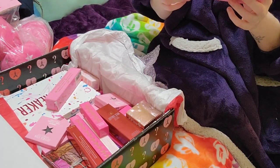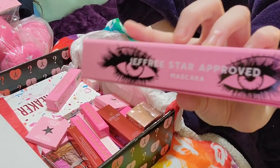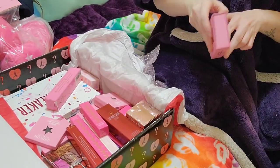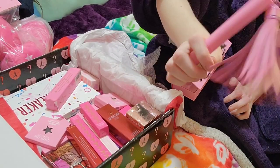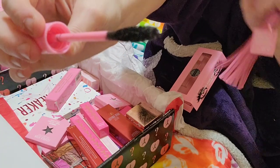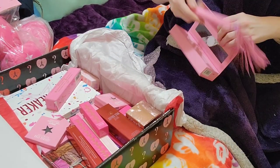I got Jeffree Star approved mascara. I thought it would maybe have a specific name or something, but wow those eyes are so pretty. Luckily I got the color black. I don't own any of his mascaras yet so I don't know how good they are, but it's the one that looks like a pink whip. Of course I had to smell it and it smells just like normal mascara.